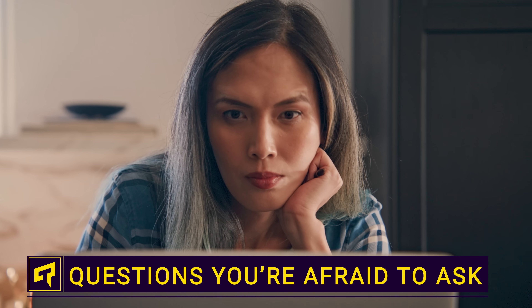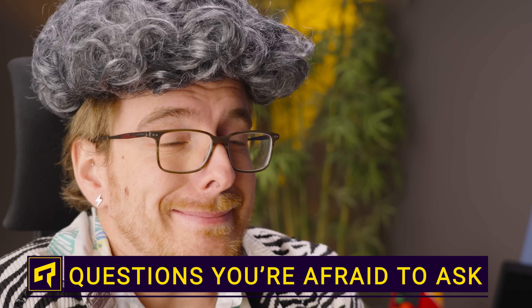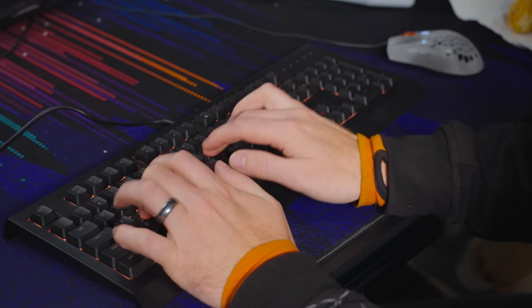Have you ever had a tech question that seemed simple, but you couldn't find an answer to it, and were a little too afraid to post on a forum, lest you incur the scorn of people who live and breathe tech? It's intimidating. We are gonna answer some real questions we found online that will hopefully help some of you, too.